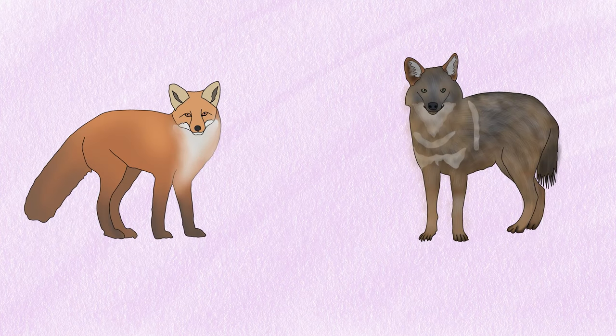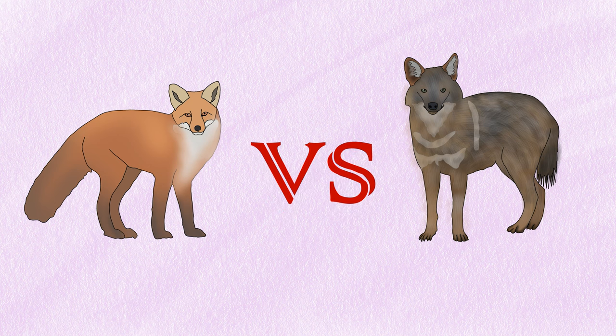A fox and a jackal are both members of the Canidae family, but they belong to different genera. While they share some similarities, there are several notable differences between the two species. In this video we will talk about the basic differences between fox and jackal.